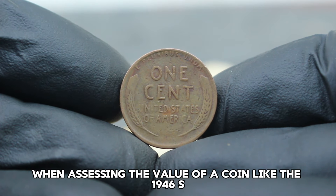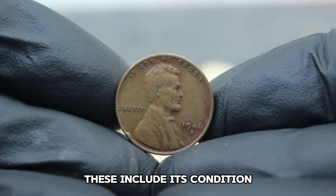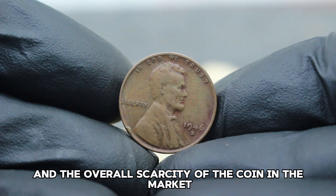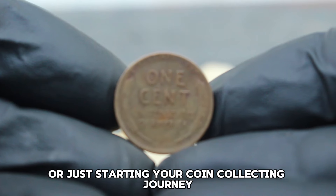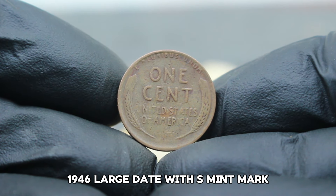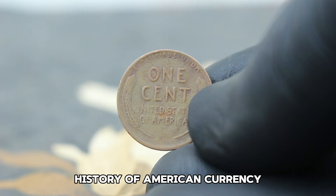When assessing the value of a coin like the 1946 S mint mark penny, collectors consider several factors. These include its condition, the presence of any flaws or damage, and the overall scarcity of the coin in the market. Understanding the value of coins like this not only enriches your knowledge but also offers a glimpse into the rich history of American currency.